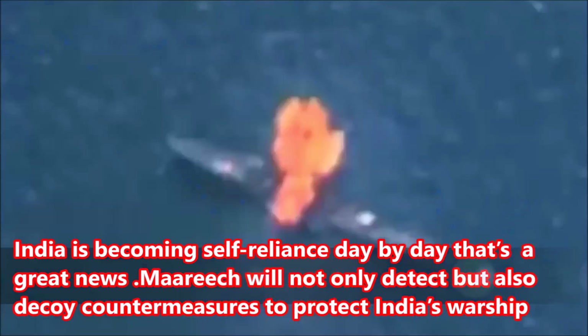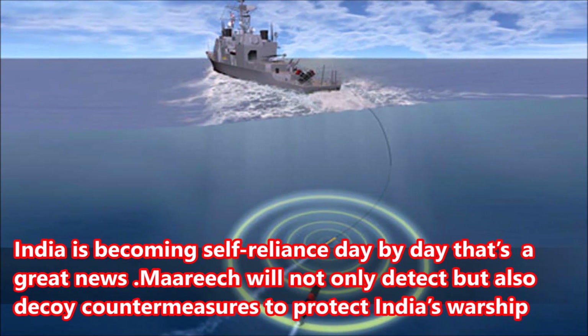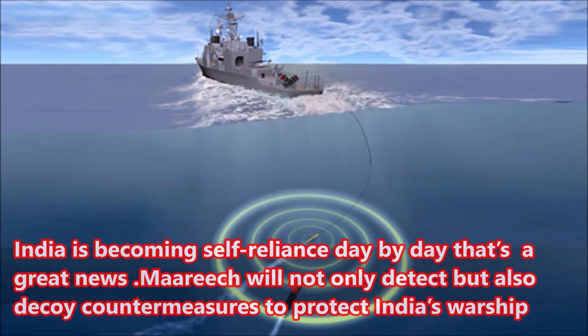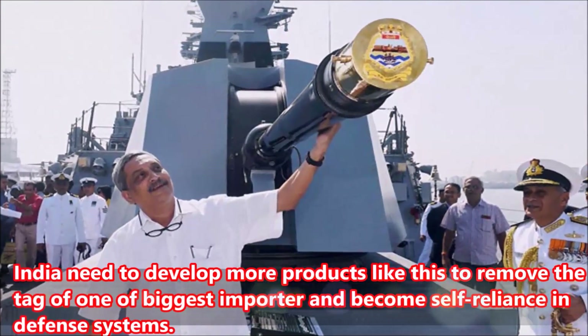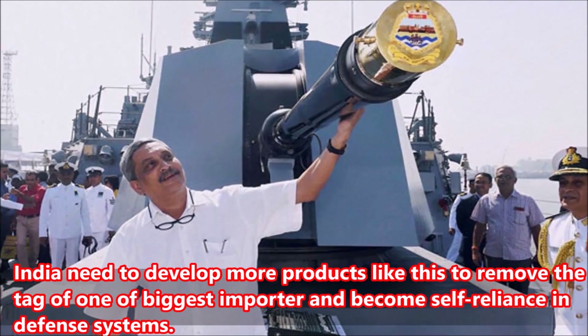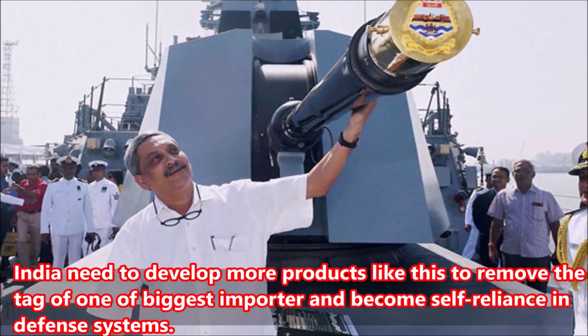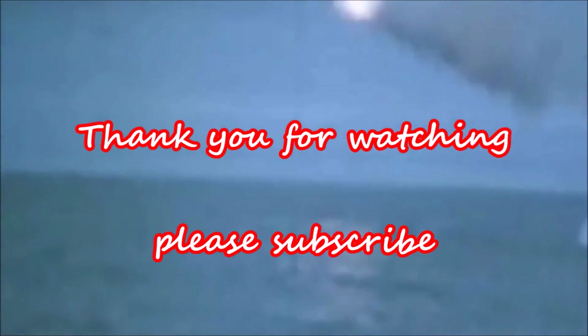India is becoming self-reliant day by day, which is great news. Marich will not only detect but also provide decoy countermeasures to protect India's warships. India needs to develop more products like this to remove the tag of being one of the biggest importers and become self-reliant in defense systems.